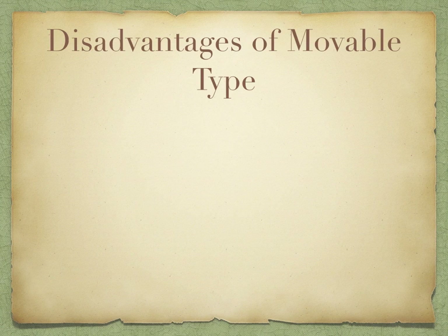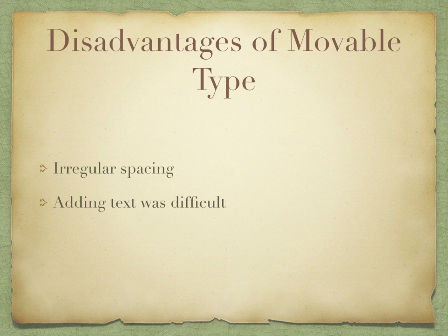The disadvantages of movable type included irregular spacing because of the varying sizes of the movable type, difficulty in adding text, and the inability to duplicate fast passages.